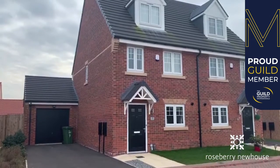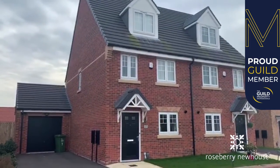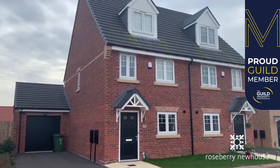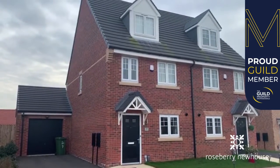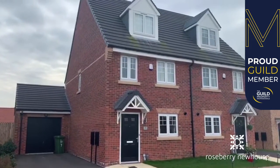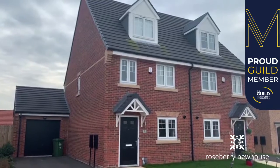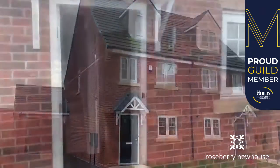Thank you for joining me on this video tour. The property we have today is a three-bedroom semi-detached situated on the popular Sadler's View Taylor Wimpey site in Eaglescliffe, built to the Alton design. It has a popular three levels of accommodation. Let me show you around.